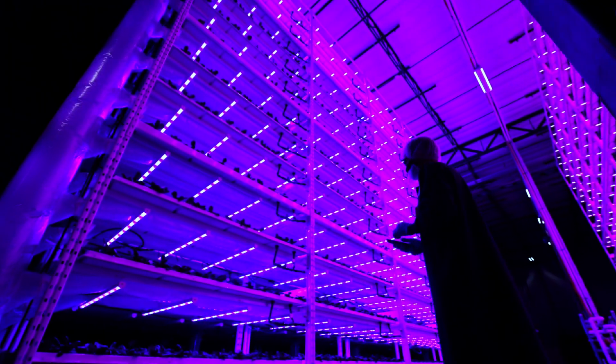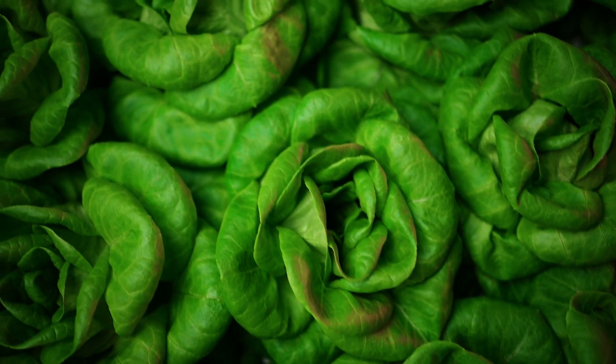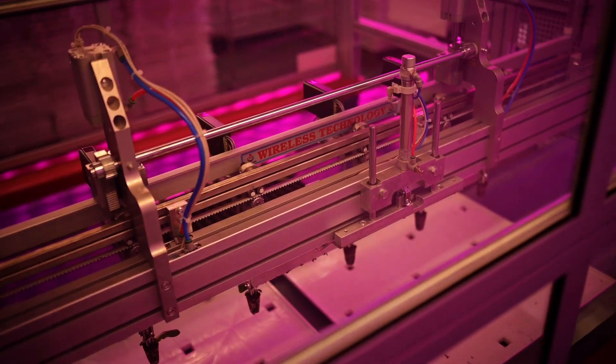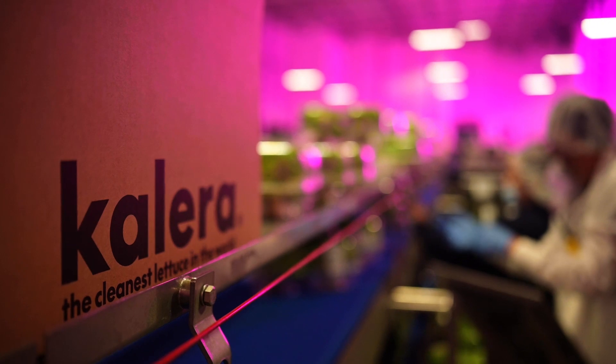That vision would enable easier and faster access to clean, nutritious, and locally grown lettuce with year-round freshness. One of Calera's advantages is local at scale — we grow food locally, closer to where people live. In the United States, Calera has several facilities that span the country, enabling large food service distributors like US Foods to serve their thousands of customers.